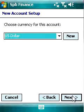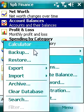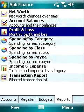SPB Finance has many other useful features like multi-currency support, strong password protection and backup options. You can purchase this unique financial manager at Handster.